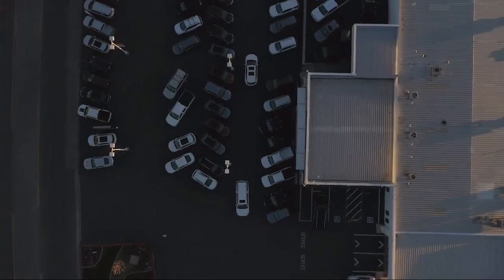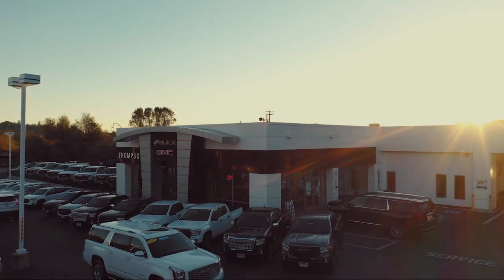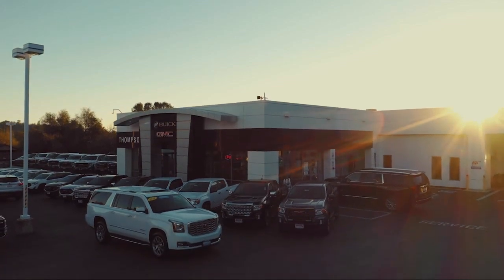Fun. So give us a chance to be part of your family today, and come visit us here at Thomson's Buick GMC.